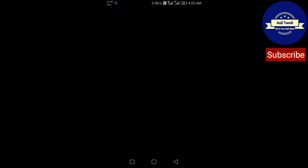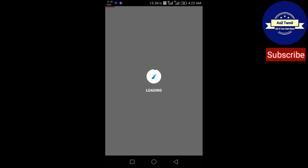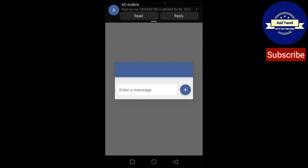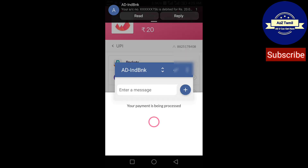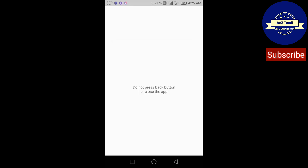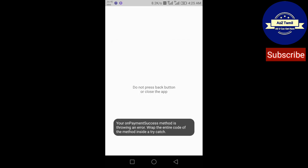Your savings are safe and secure under this Wisely app, so you don't need to panic while the process completes. Please wait — otherwise the transaction will fail. I have now received an SMS from my bank confirming a debit of rupees 20.